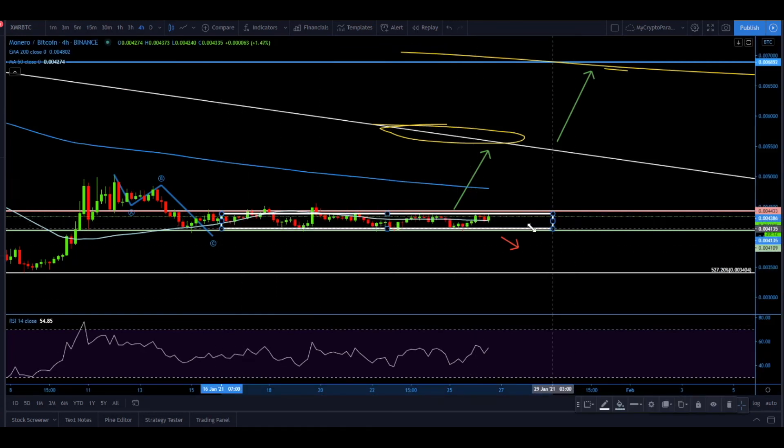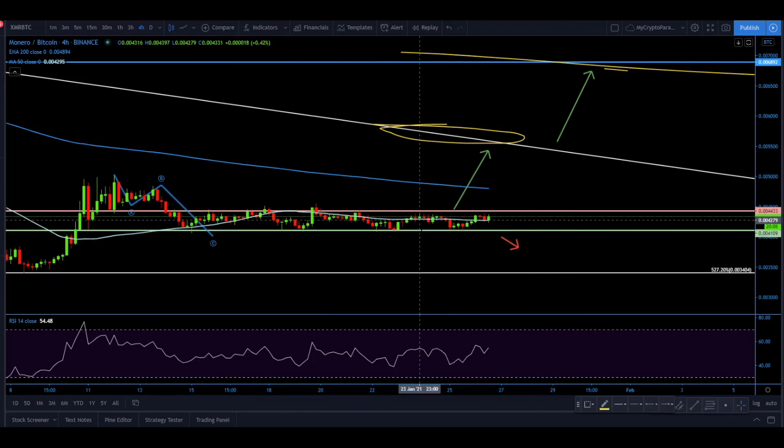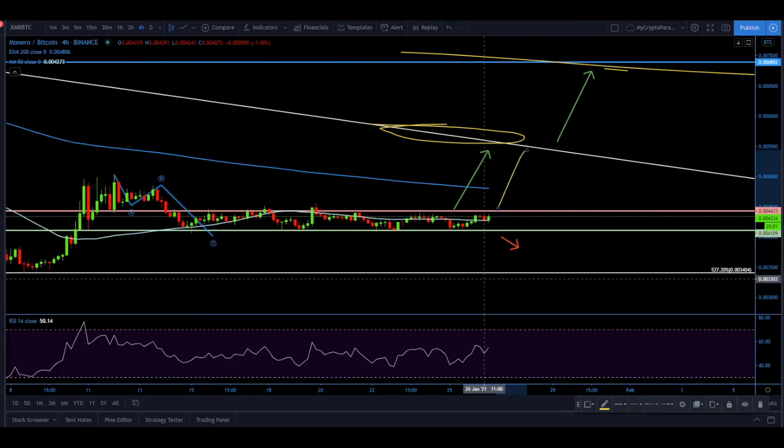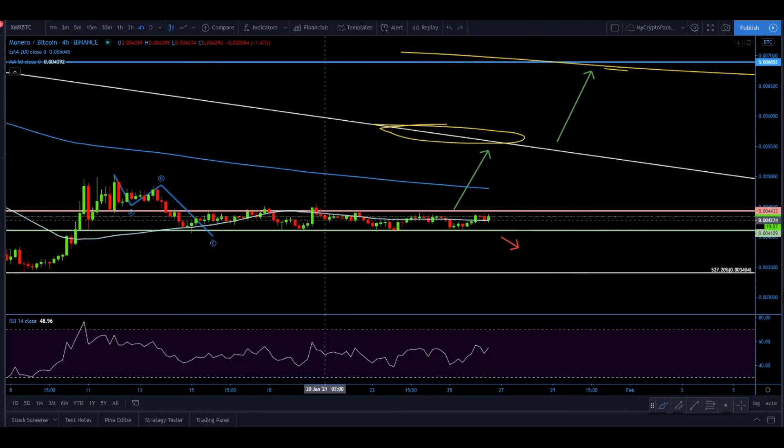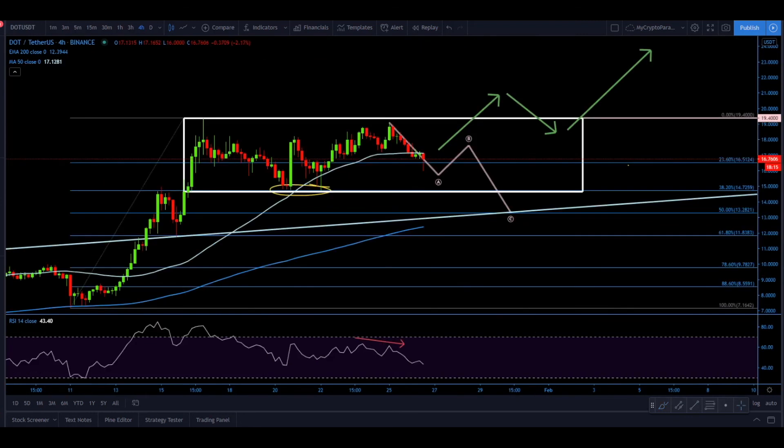Finally, looking at Monero against Bitcoin — based on previous analysis, price is stuck between support and resistance. There was no break either above resistance or below support — it remains a sideways, consolidational phase that is still ongoing. There was a brief break above resistance, but no closing price above the previously made high, which still validates the consolidation. That's all for today, ladies and gentlemen — don't forget to take it easy and smooth, and see you next time.